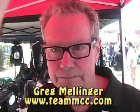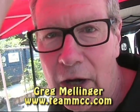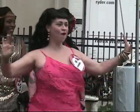So where are you located and what's your website? We're located in Villa Park, Illinois. You can check us out at TeamMCC.com. Thank you, Greg.